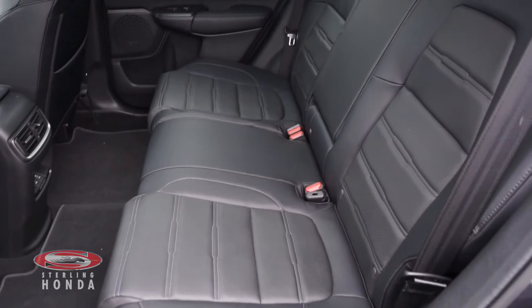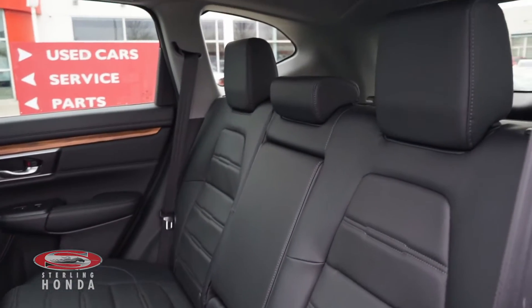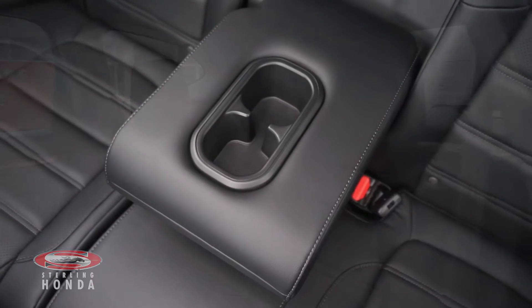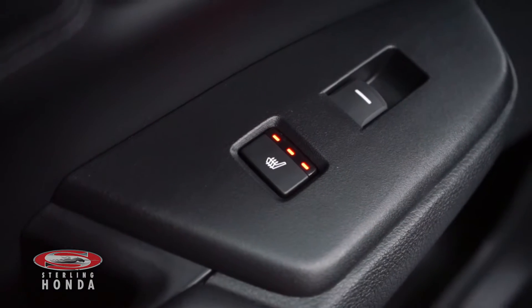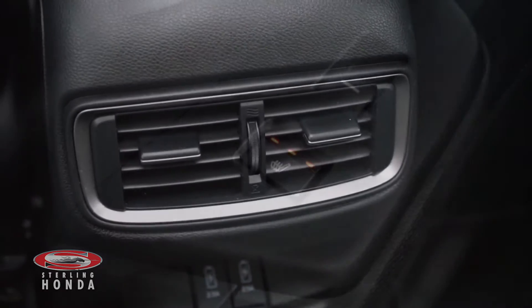Heading into the back cabin, you can see that the luxurious leather bench seat has been kept in amazing condition, with a pull-down center console that is available to your passengers, along with adjustable rear heated seats and rear air vents.